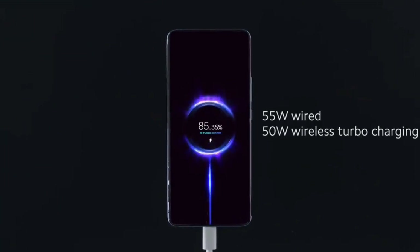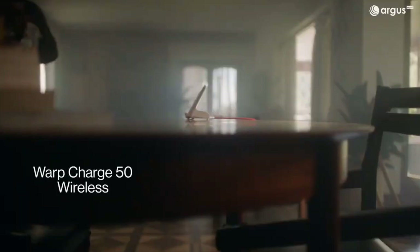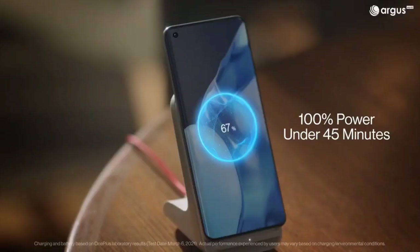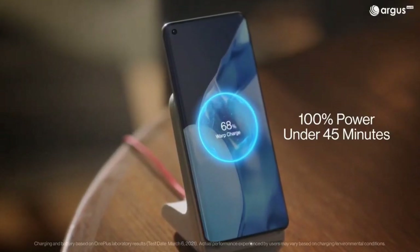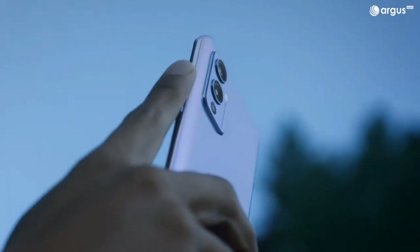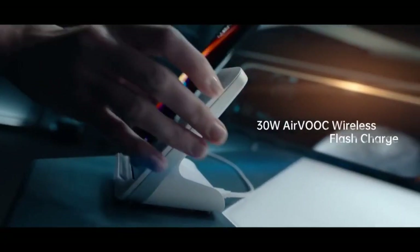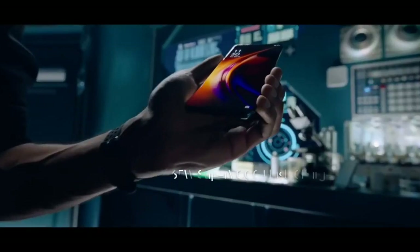Wireless charging is mainly available on high-end phones and not every flagship has the technology, but more and more manufacturers are hopping on the bandwagon. Phones with the feature either support the PMA or QI standard, although QI is the more popular choice. In this video, I am going to show you some of the best recently launched smartphones that come with wireless charging technology.